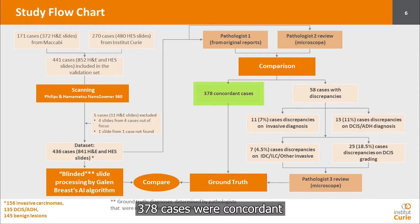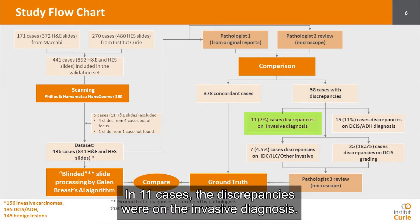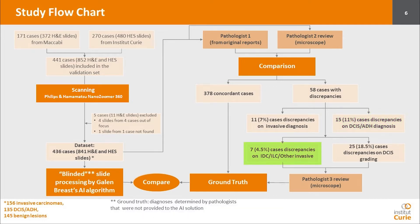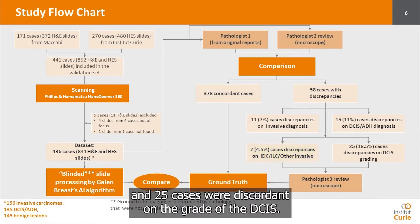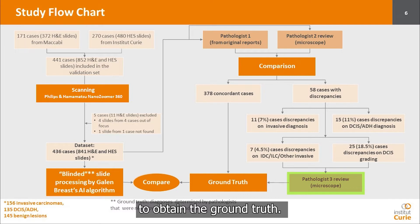378 cases were concordant and 58 cases had discrepancies. In 11 cases, the discrepancies were on the invasive diagnosis. 15 cases were discrepant on DCIS or ADH diagnosis, 7 cases were discordant on the histological type of the invasive component, and 25 cases were discordant on the grade of the DCIS. These discrepant cases were reviewed by a third pathologist to obtain the ground truth.